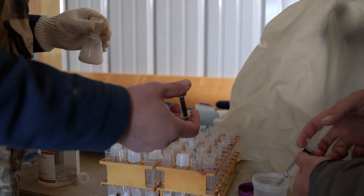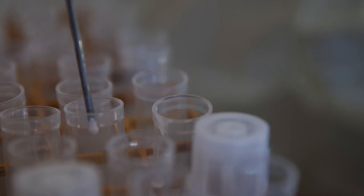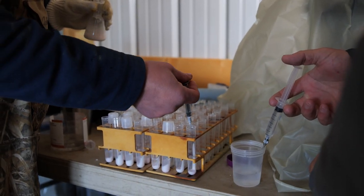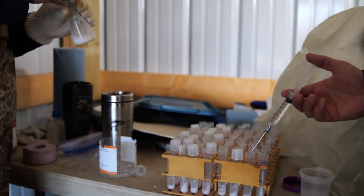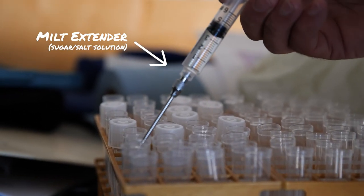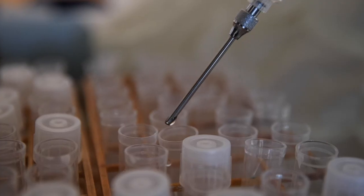A single milliliter of milt is measured into a syringe and placed into a test tube. Two milliliters of a sugar and salt solution called milt extender is added to keep the sperm viable until it can be used for spawning.